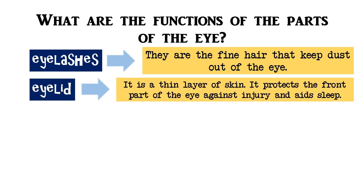It is a thin layer of skin. It protects the front part of the eye against injury and aids sleep.